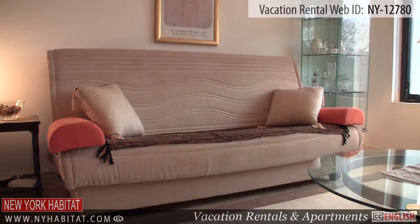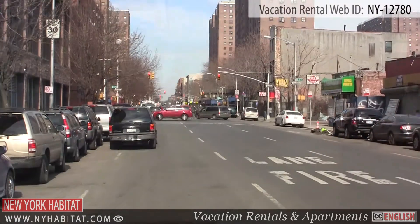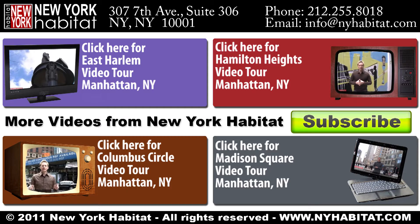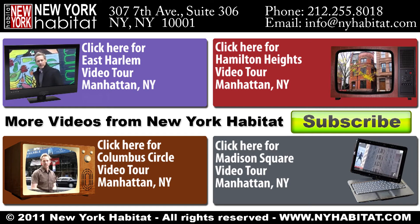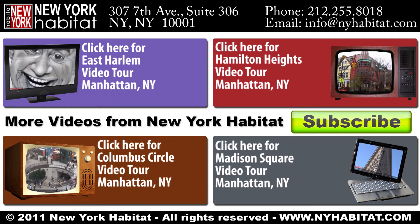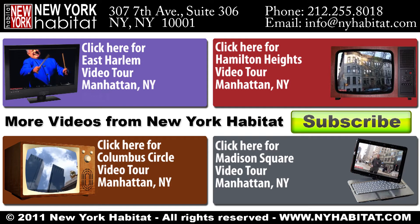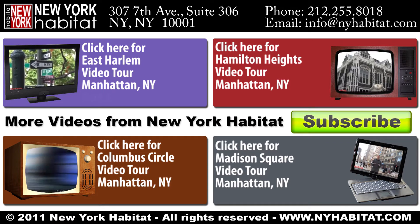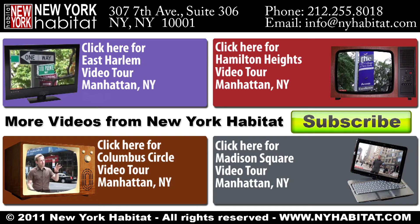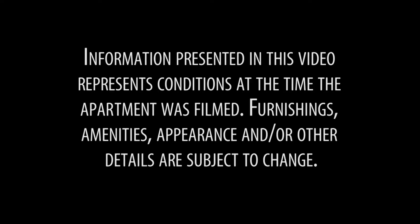That's a wrap of our fully furnished vacation rental video tour. We thank you for joining us and we hope to see you soon in the city that never sleeps! We'll see you soon!